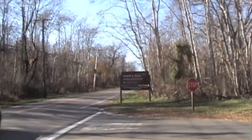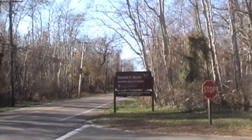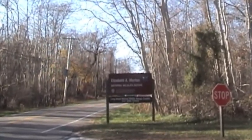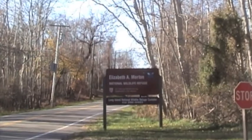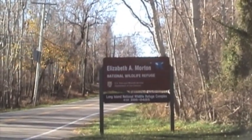If you're looking for a short and breathtaking hike, Elizabeth A. Morton National Wildlife Refuge offers just that. The Wildlife Refuge, established in 1954, is a 187-acre peninsula in Noya that juts off into the little Peconic bays.